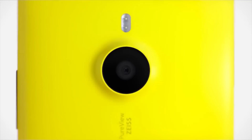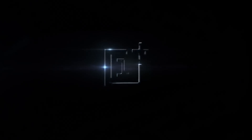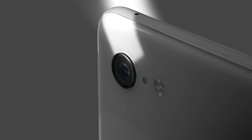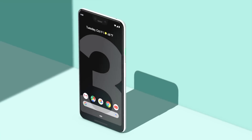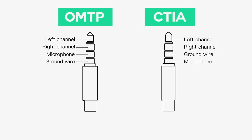The OMTP headsets are mainly used in older Nokia, Samsung, and Sony phones, the OnePlus One, and almost all phones sold in China since 2009. The CTIA headsets are used by iPhones and almost all new Android phones. So no matter what phone you have, your manufacturer would have followed either the OMTP or CTIA standard. The problem is they are not interchangeable, which is probably the reason why your friend's headset didn't work on your smartphone.